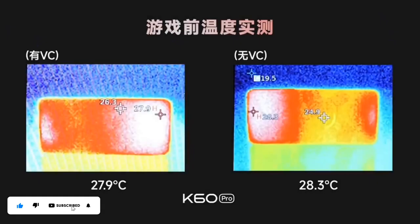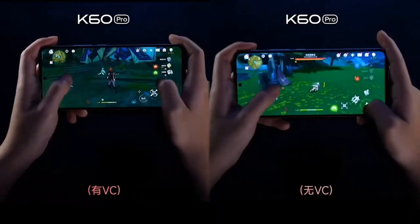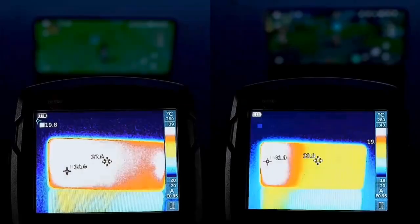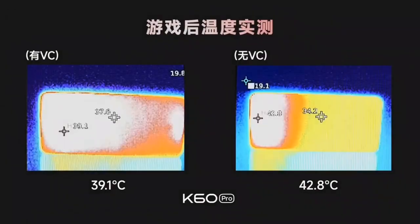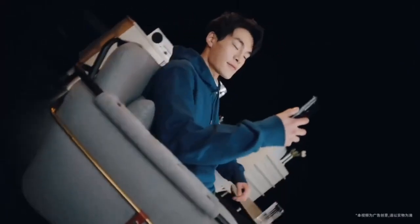The Redmi K60 Pro Cooling System is equipped with advanced cooling technology that helps to dissipate heat quickly and efficiently. This ensures that your device stays cool even when you're using it for extended periods of time. The high-performance processor of the K60 Pro also works in tandem with the cooling system to deliver the best performance.